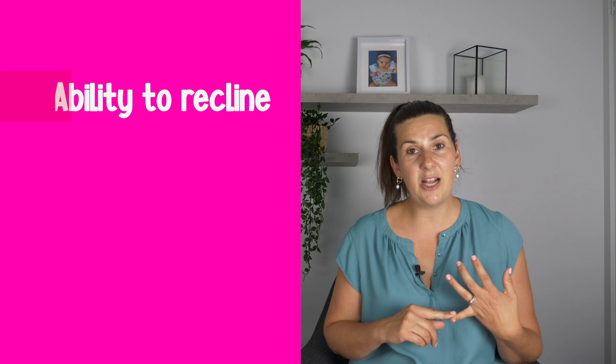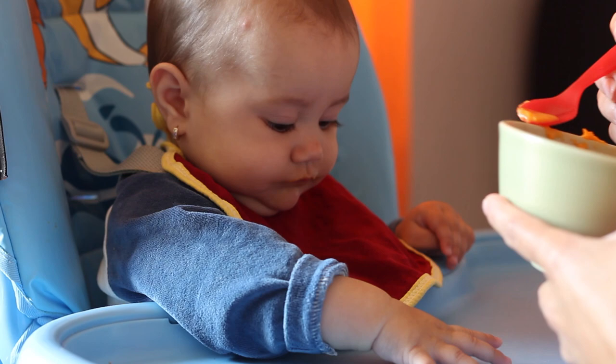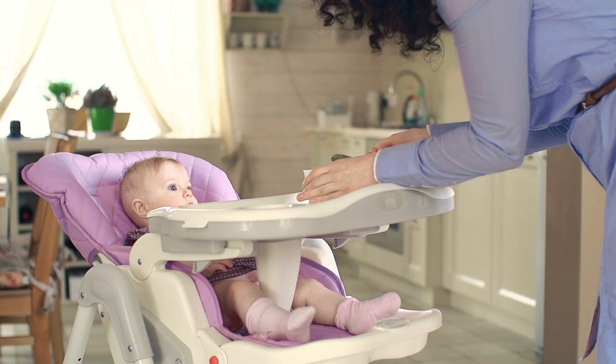When looking at purchasing high chairs, there are additional features that I don't think are required. The first is the ability to recline the high chair. At six months of age when you're first introducing solids, babies should be upright or only slightly off upright. We don't want them reclined or lying back because that isn't a safe position when eating.